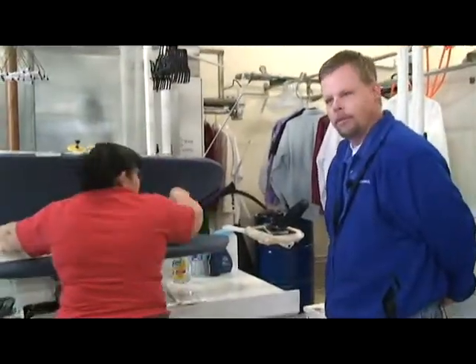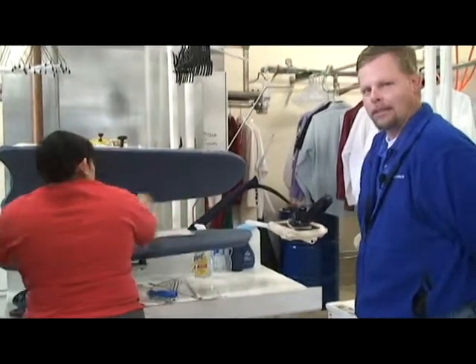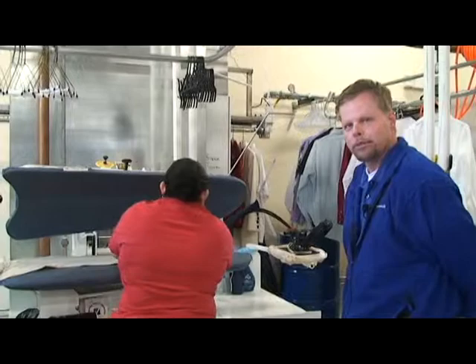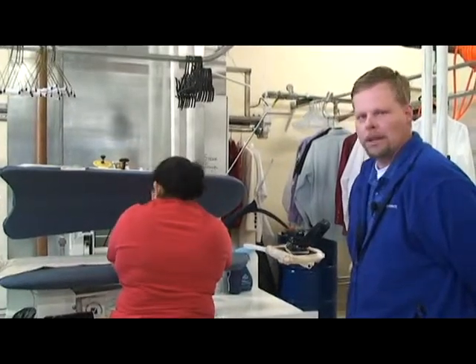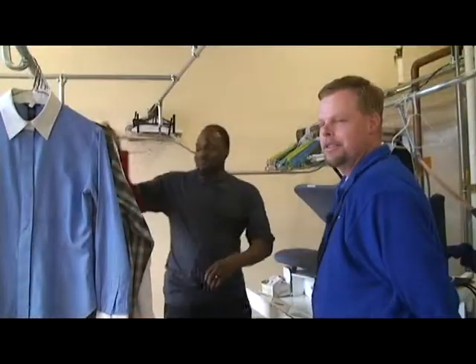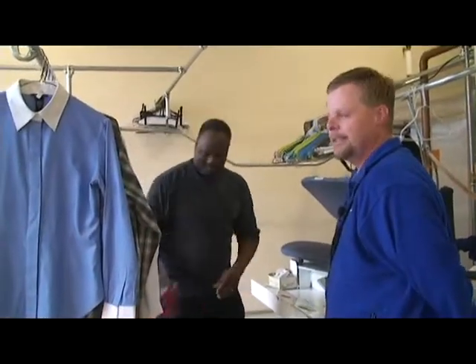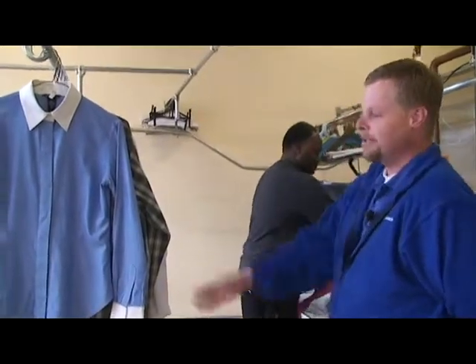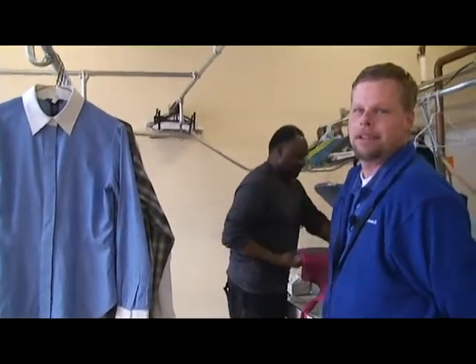This is Mercedes. She's going to make sure that all your pants look good, because her one goal is for you to be proud of the way you look. Each garment is pressed before it gets ready to come back to you. This is Jay, our utility presser. He takes care of all the shirts, blouses, skirts, dresses — anything other than pants. And as you can tell, he does a fantastic job.